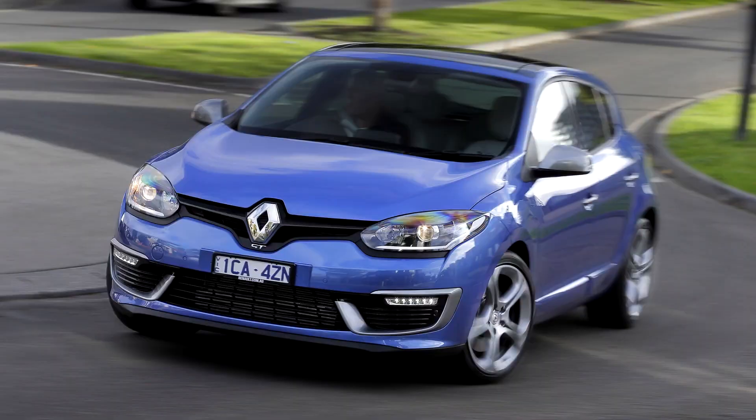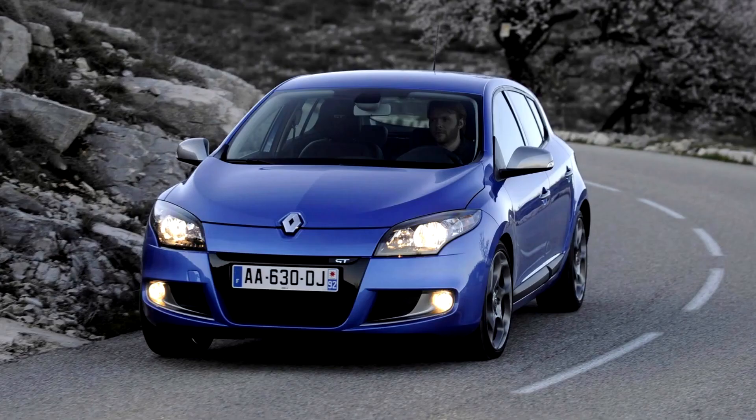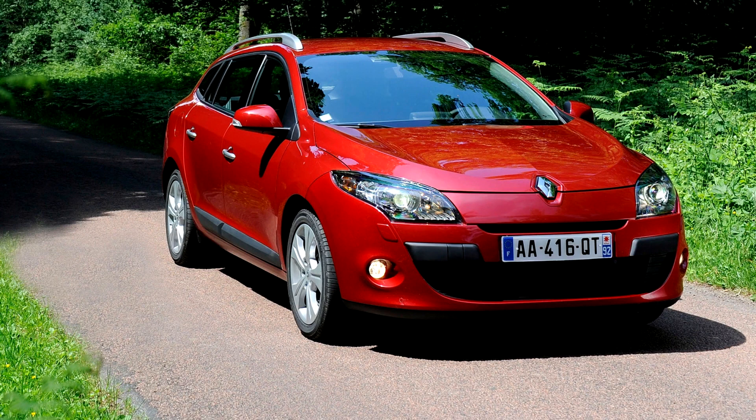Renault Mégane 3. The third generation was launched at the end of 2008 to keep the range competitive. In October 2008, both the five-door hatchback and Mégane Coupé were officially put on sale.